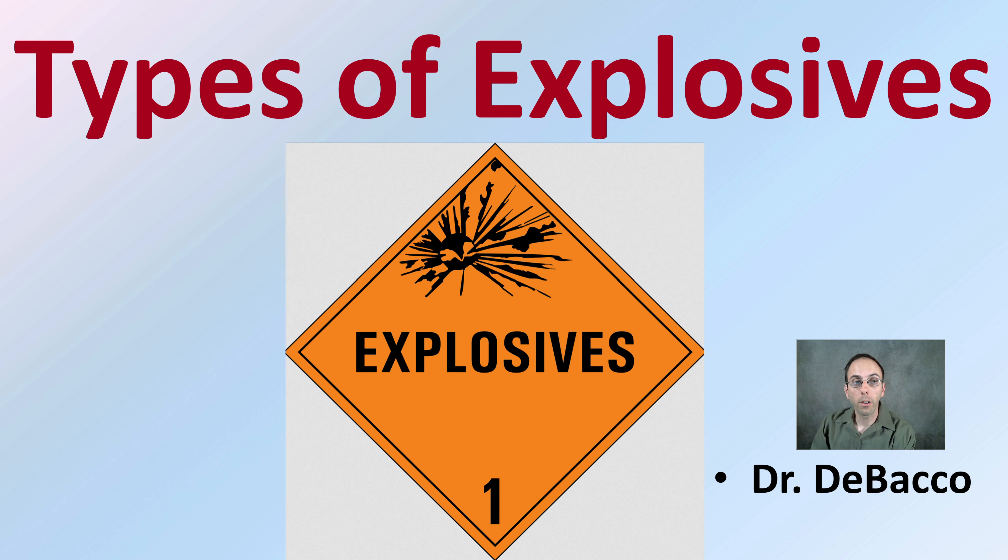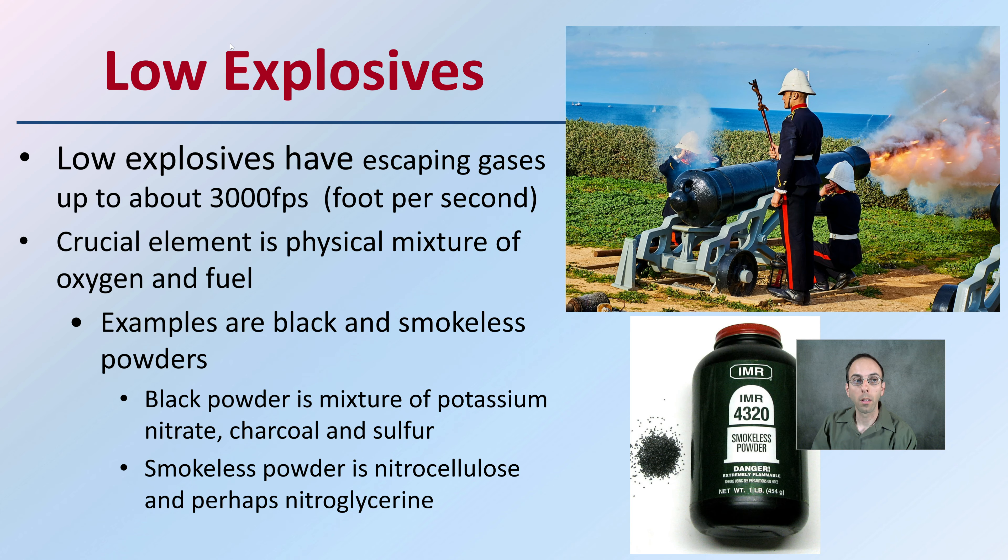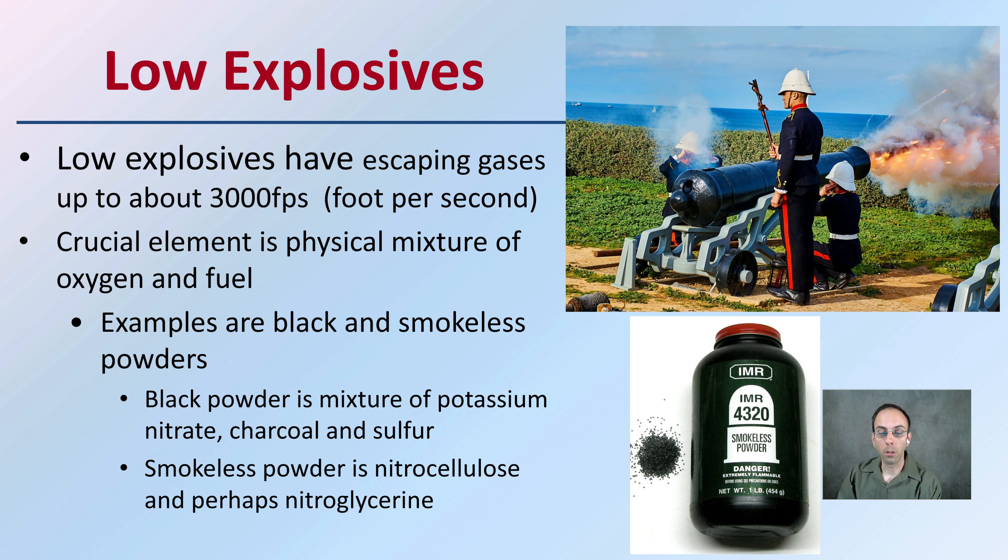This Tabaka University lecture is going to focus on different types of explosives. First off, we have the low explosives, and these have escaping gases of about 3,000 feet per second. Their crucial element is a physical mixture of oxygen and fuel. Examples are black and smokeless powders.